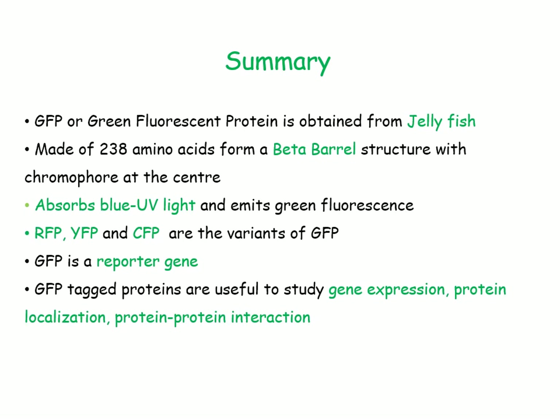To sum up, GFP is obtained from jellyfish. It is a polypeptide of 238 amino acids which forms a beta-barrel structure with the chromophore at the center. It absorbs blue to UV light and emits green fluorescence. Red, yellow, and cyan fluorescent proteins are variants of GFP.